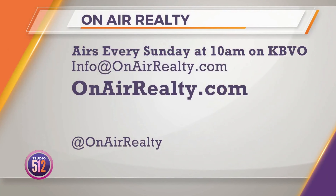Lynn, thank you so much for your expertise. Thank you, nice to see you. On Air Realty Real Estate offers home decor ideas, tips on the buying process, and makes it easier to find the newest listings. It airs every Sunday at 10 a.m. on KBVO. For more information, visit them online at onairrealty.com.